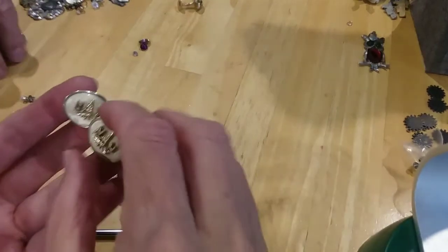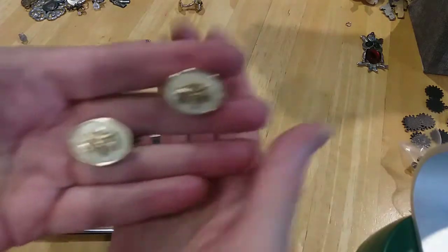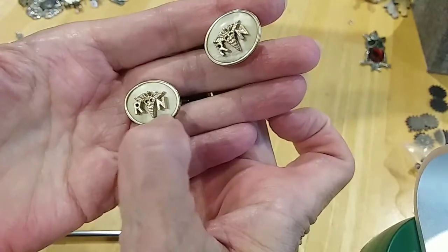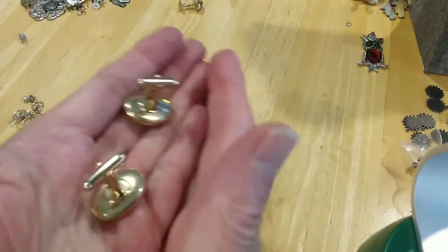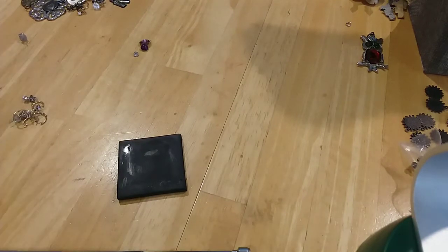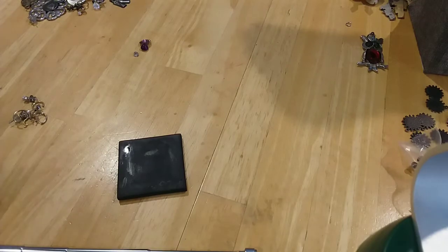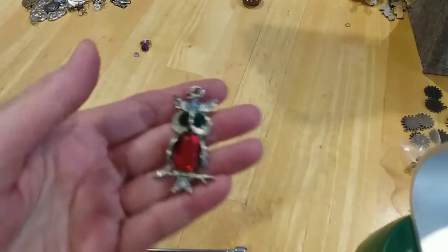We have some cufflinks — these are really pretty. They have RN on them and look like Mother of Pearl setting on top. Here's the underside, they're in good shape, very nice. Here's a single one. Registered Nurse — that's what RN is. I didn't see the caduceus but here's a little owl pendant — very cute.